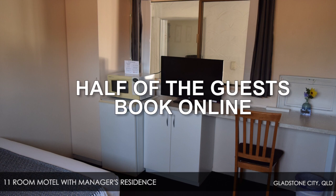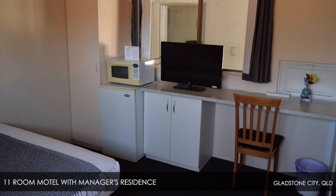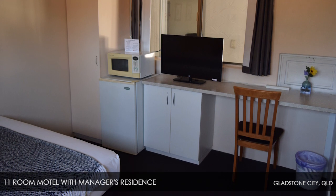Half of the guests book online through Expedia, Booking.com and AirBnB, with the other half booking directly by phone or walk-in.